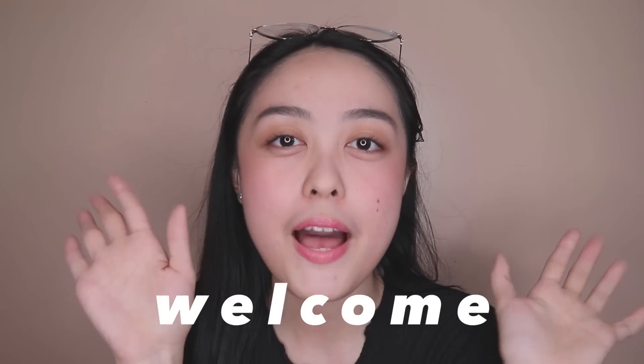Hi fellas! It's me, Lynn! And welcome back to my channel! Today's video is going to be my everyday makeup school routine! And if you're still interested, dope!